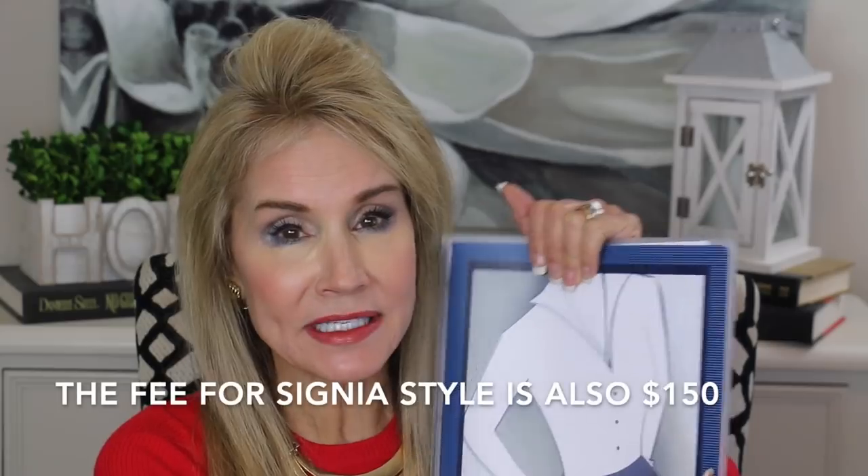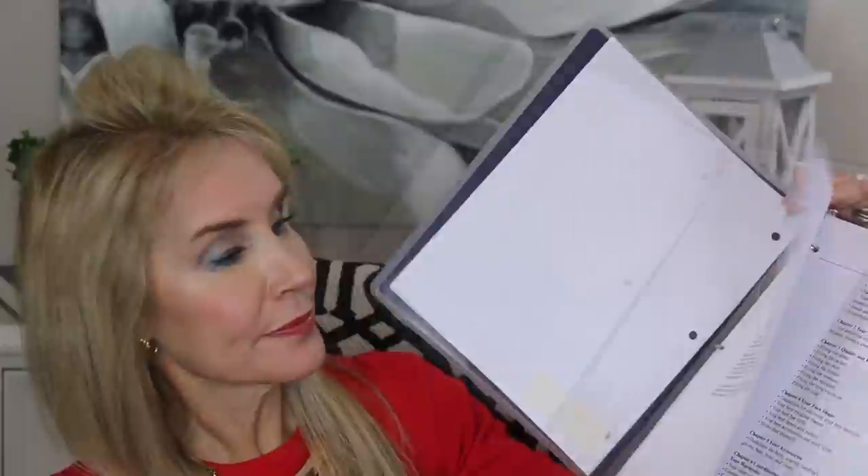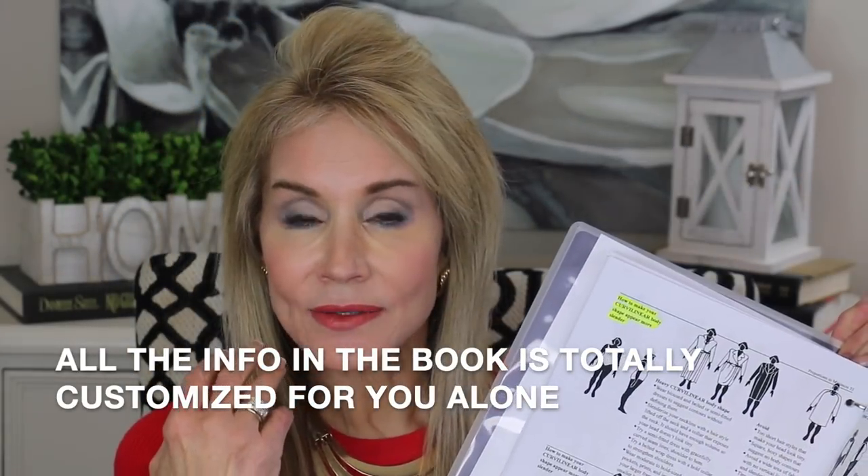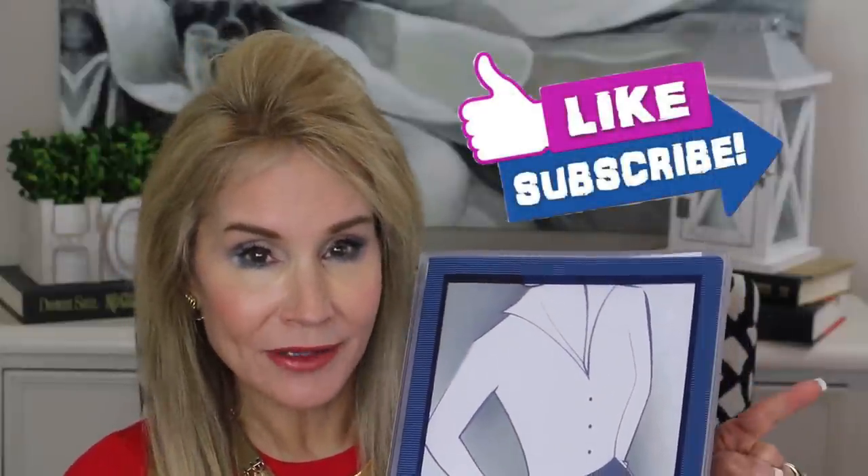Tracy's video also covered something called Signia Style, and basically Jill does both of those things. Signia Style is a complete analysis of your face and body — you take all your measurements, send photos, and they come back with a book that tells you exactly what to wear in terms of wardrobe items to best benefit your body shape, down to necklines and types of earrings. I'll be doing a video on this in the next few weeks, so I hope you'll subscribe and click the bell to be notified.